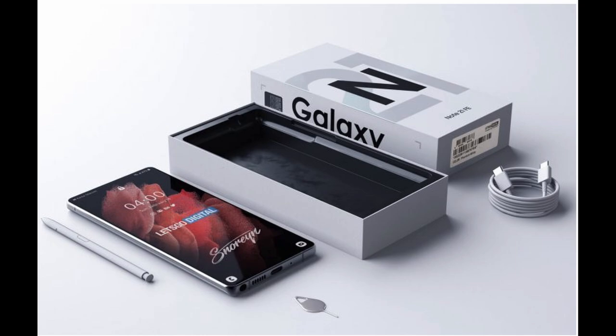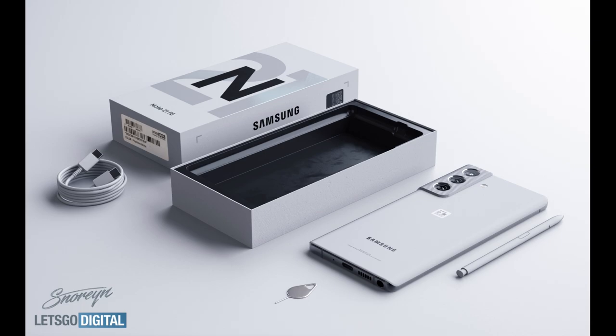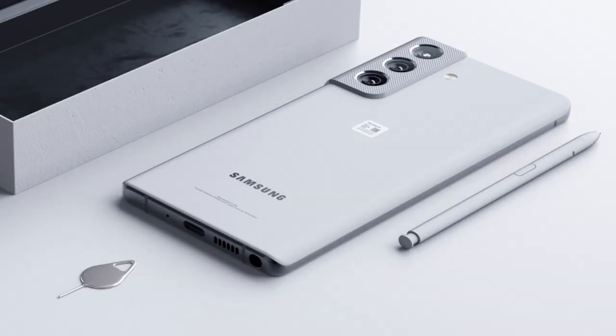I would expect micro SD card expansion to still be with the Galaxy Note 21 Fan Edition — I just have a feeling they would keep it there. Also, another photo shows that the S Pen would potentially be inserted into the phone, so you wouldn't need a case like you do with the S21 Ultra. You'd physically put the pen in there just like you would with all the other Note phones.